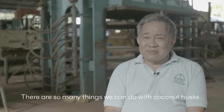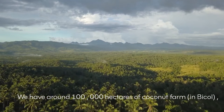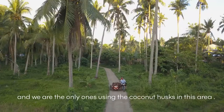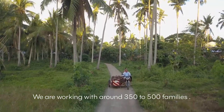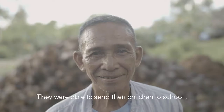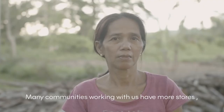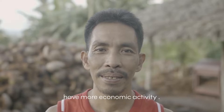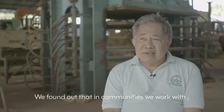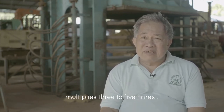There are so many things we can do with coconut husk. We have around 100,000 hectares of coconut, and we are the only ones using the coconut husk in this area. We are working with around 350 to 500 families. They were able to send their children to school, unlike when they were not working with us. And many communities working with us have more stores, more economic activity. We found out that in communities we work with, the money we pay them multiplies three to five times.